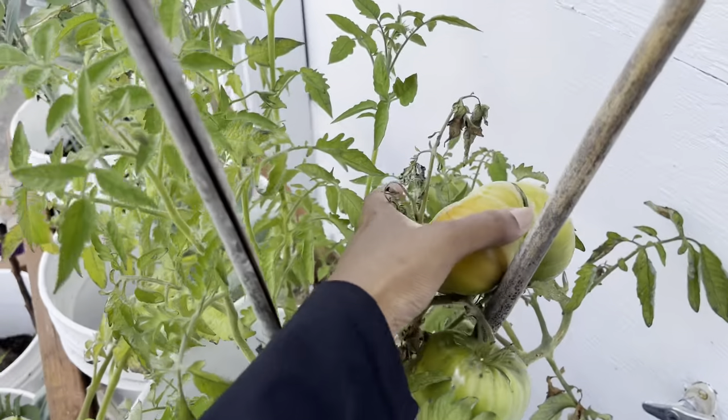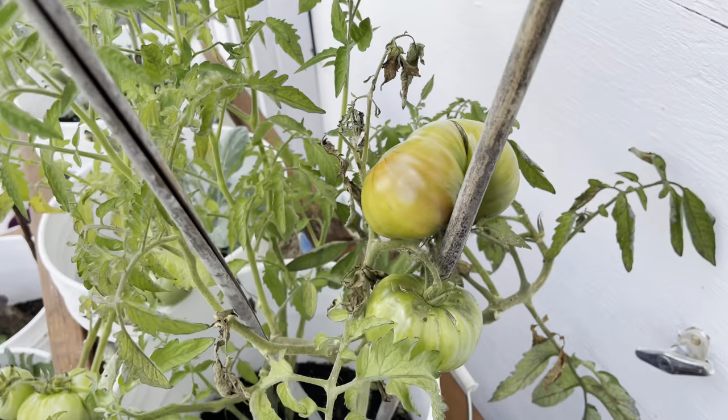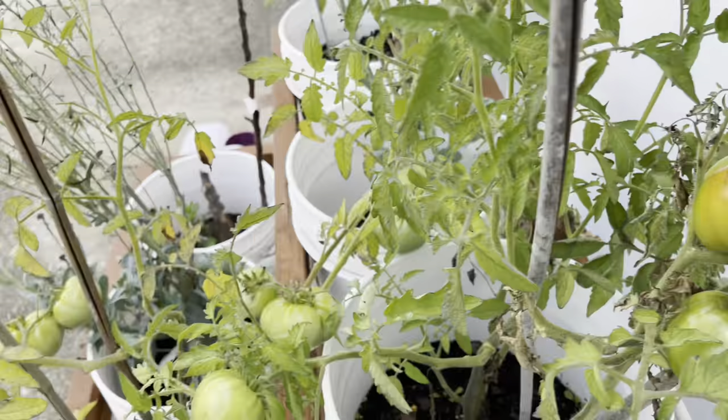Look at my black creme — this is a honker, I can't wait to weigh this one. But it's cracking, just like everything else, because of all the rain.